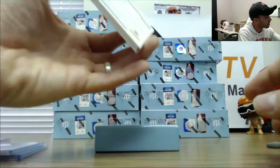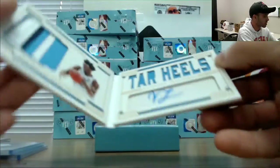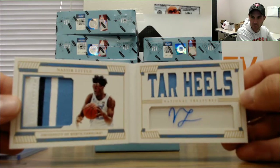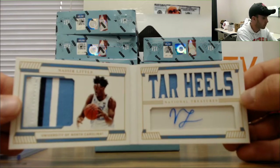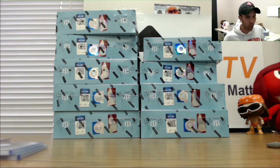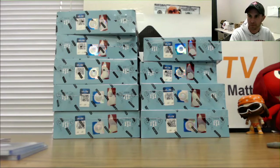And booklet, number 225, is Nasir Little — three-color patch, Tar Heels. DPZ, you are on the clock. Number 1 pick is all you, buddy. Go ahead and draft away. We'll be right back.